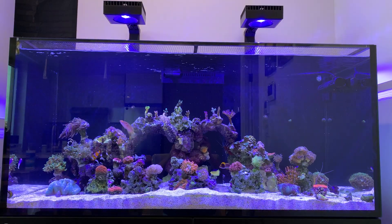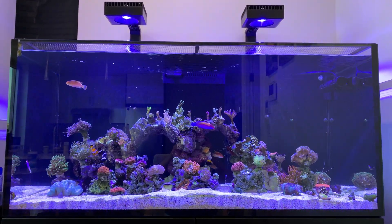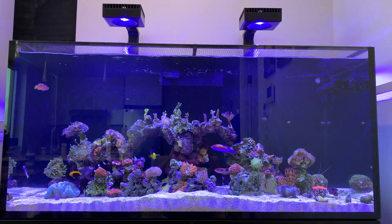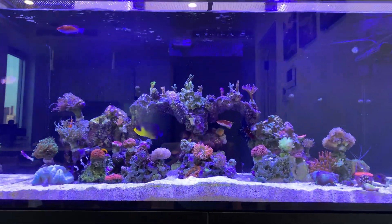Today I have four dwarf angels in this tank. Currently they are doing good — no aggression, not much coral picking. You can see the corals are most likely doing well. So let's take a look at them.